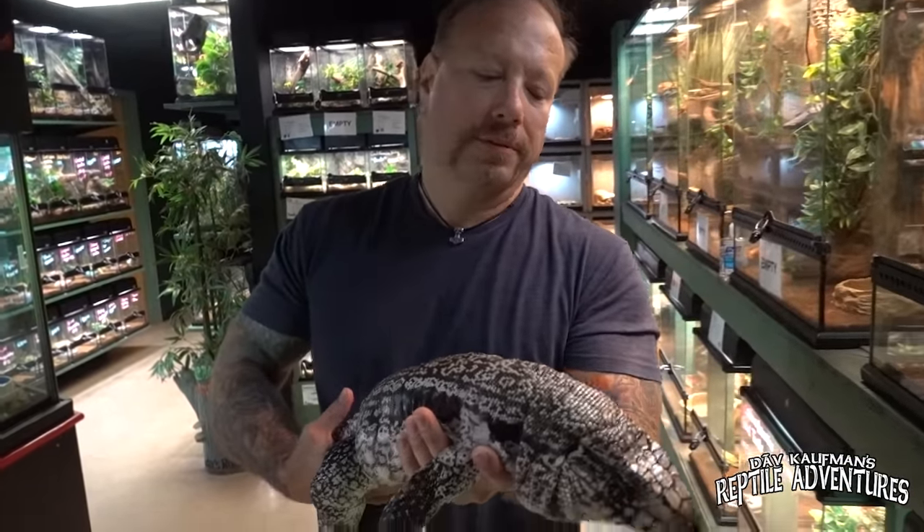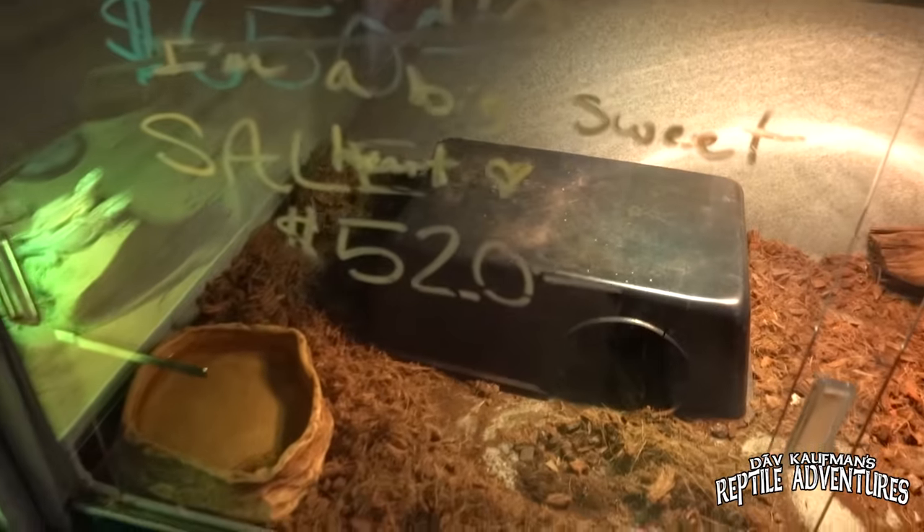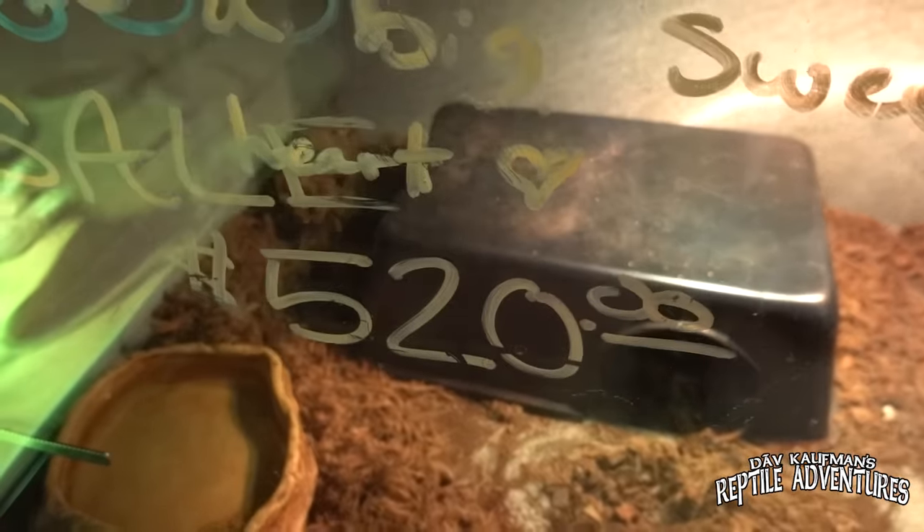He just became available for sale recently. He is 520 American dollars.